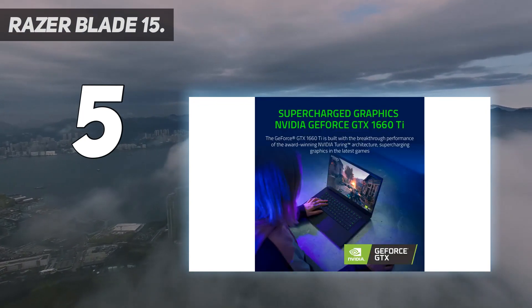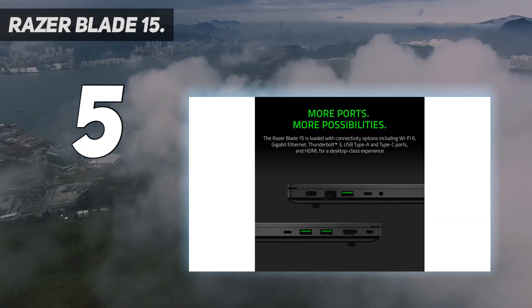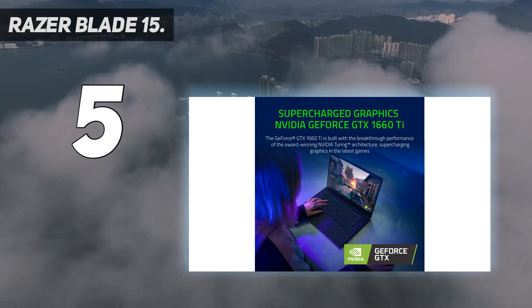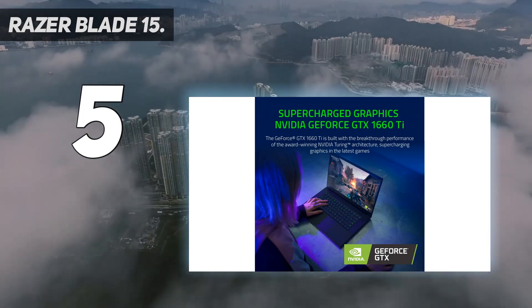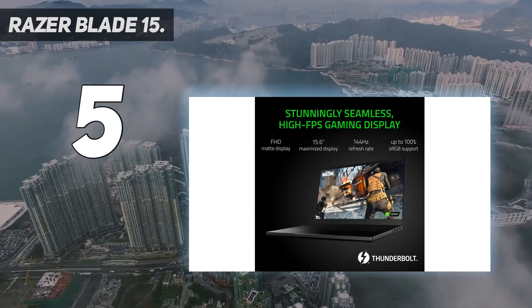For ports, you're getting HDMI, Thunderbolt 3, USB-C, Gigabit LAN, and USB-A 3.2 Gen 2, which allow you to connect external monitors and other accessories for a gaming battle station when you're not on the move.